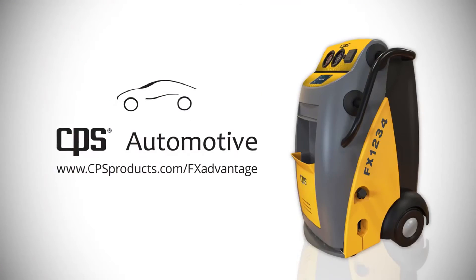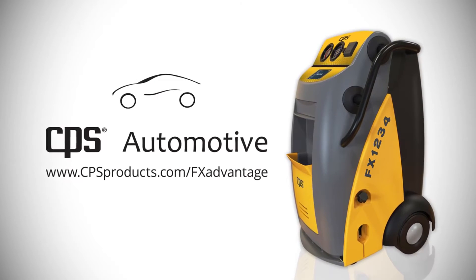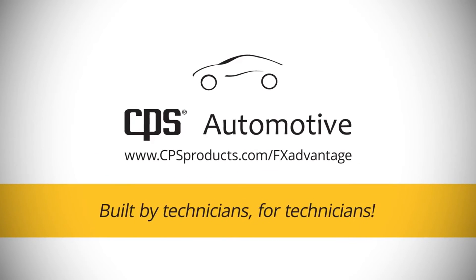Visit www.cpsproducts.com/FX-Advantage. CPS Automotive — built by technicians, for technicians.